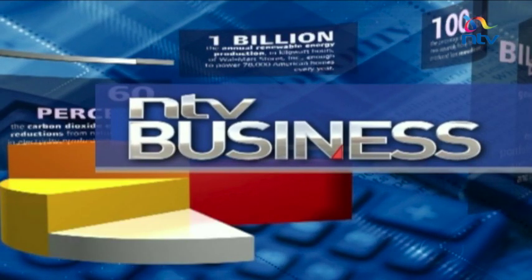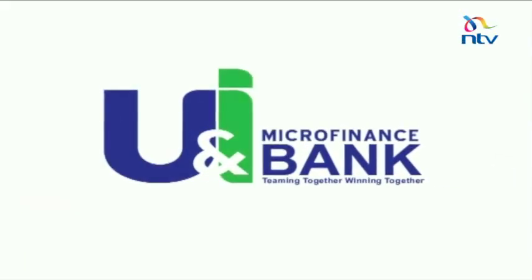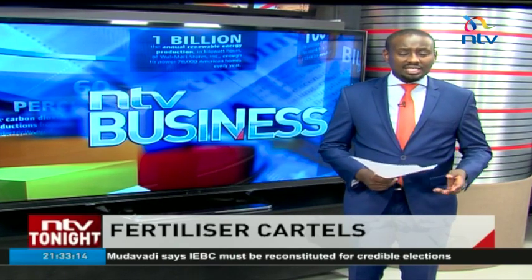NTV Business News in association with UNI Microfinance Bank. Good evening and welcome to NTV Business. I'm Dan Mwangi. More than 3,000 bags of subsidized fertilizer from the National Cereals and Produce Board illegally undergoing repackaging was seized this morning at a Kenya Railway godown in Nakuru County. The bags were part of an NCPB consignment headed to Kitale, but were illegally diverted.